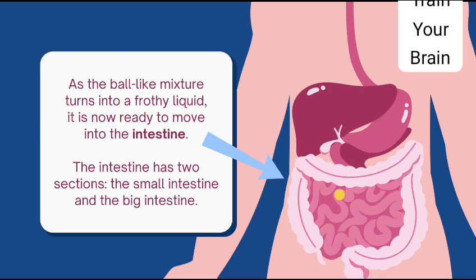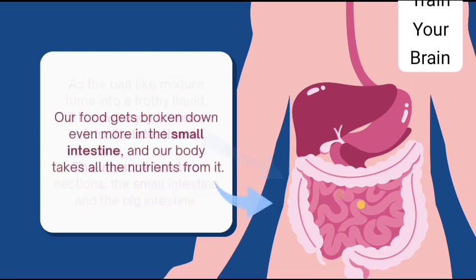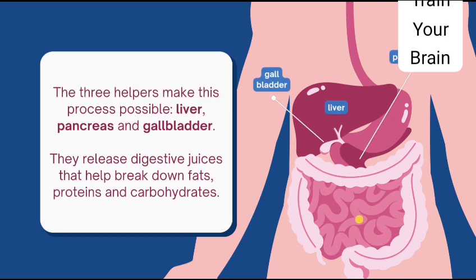The intestine has two sections: the small intestine and the large intestine. Our food gets broken down even more in the small intestine and our body takes all the nutrients from it. Three helpers make this process possible — the liver, pancreas, and gallbladder. They release digestive juices that help break down fats, proteins, and carbohydrates.